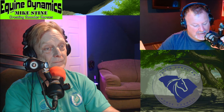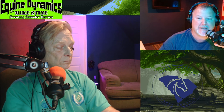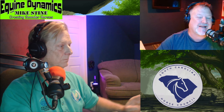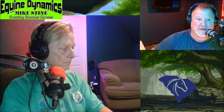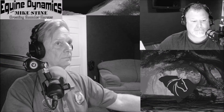Alright guys, we're going to take a quick little break and when we come back we're going to talk about a case study of a horse named Bow with an arthritic hock case. If you're not watching this on YouTube, now is a great chance to go over there and give us a subscribe — you can watch these videos in real time. Also follow us over on Facebook. Stick around, you're listening to Equine Dynamics with Mike Stein.